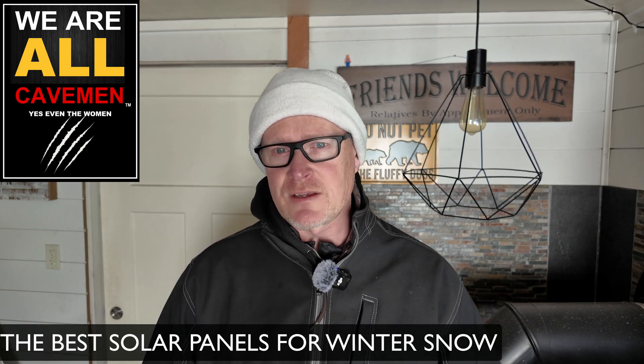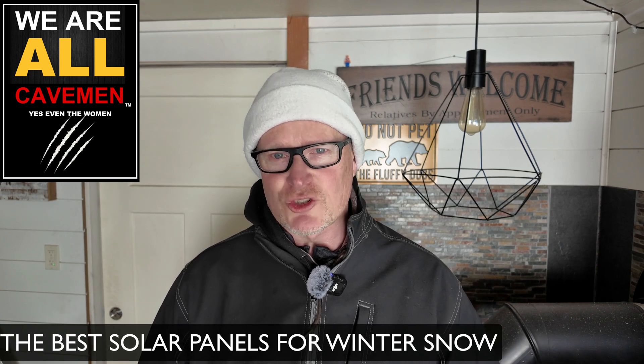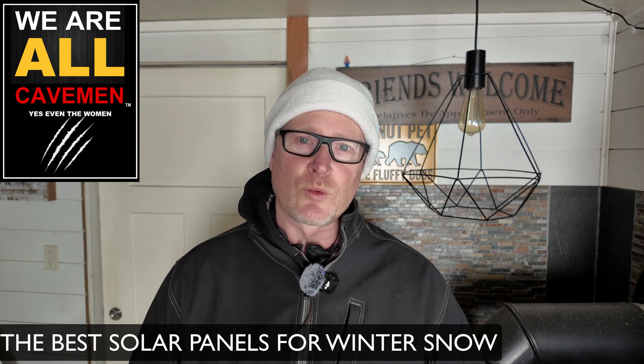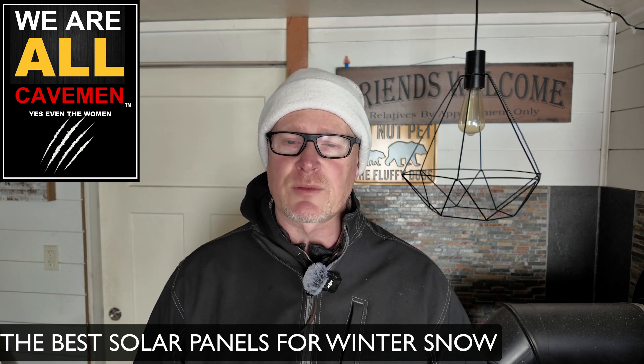So what this video is going to be about is: if you're living in a situation like we are, there's a certain type of solar panel that is actually going to do you a huge favor. We made a really good choice on our solar panels and I'm going to explain why in just a minute.